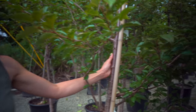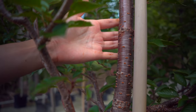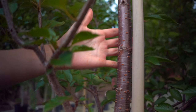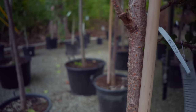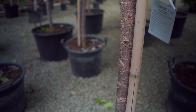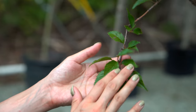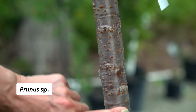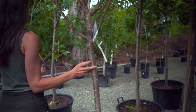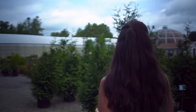Cherry trees are really beautiful — look at the bark. They start off like this and as they get older they develop very different bark. At least in winter they provide beautiful winter interest, because you lose the leaves and you have this reddish bark with these lenticels — where the tree breathes.